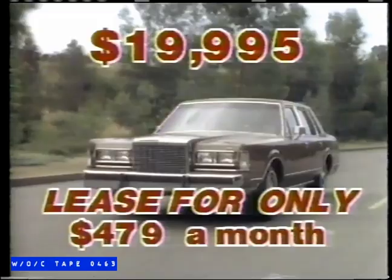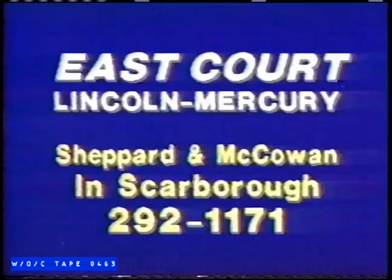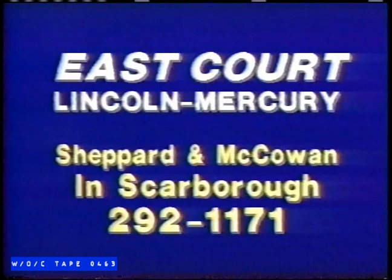Plus, the first two lease payments are on us, with no money down. East Court Lincoln Mercury, the home of below factory prices, at Shepherd & McCowan in Scarborough, or call 292-1171.